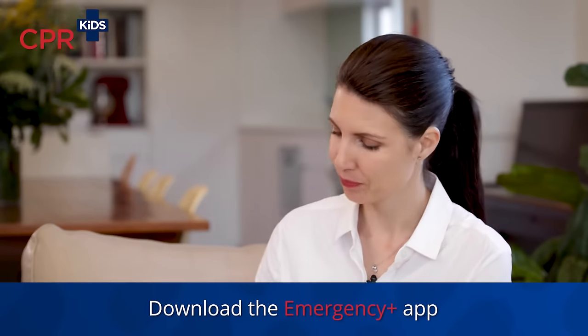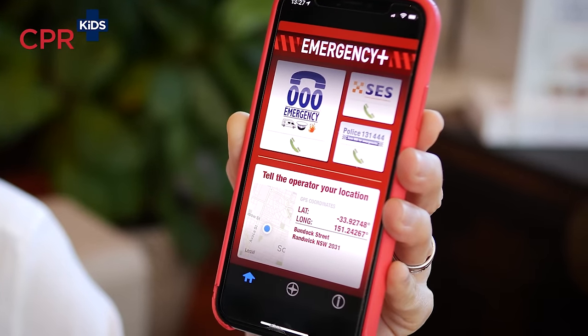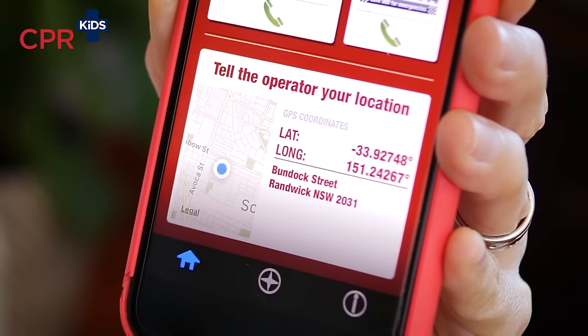S is for sending for help. You need to call emergency services. In Australia the number is triple zero; in New Zealand, 111. Make sure you are familiar with the number to call an ambulance in your country. In Australia, we encourage you to download the Emergency Plus app. You can dial triple zero through the app by simply pressing the button and it will give the operator the latitude and longitude of where you are — because often you might be at a friend's house, at the park, or out bushwalking, and being able to give the operator your exact location is so important so emergency services can find you quickly.